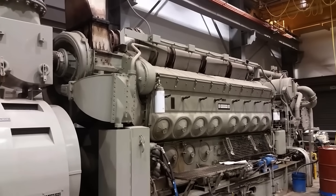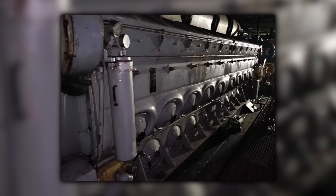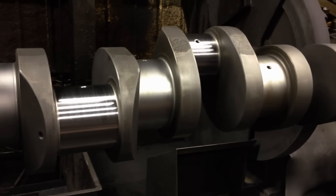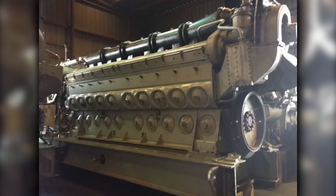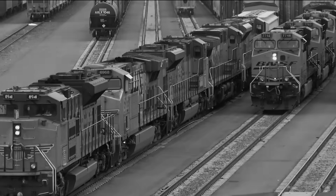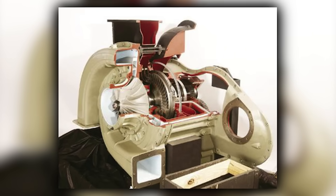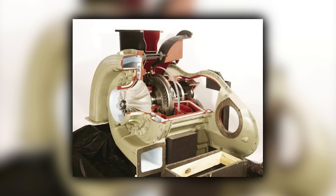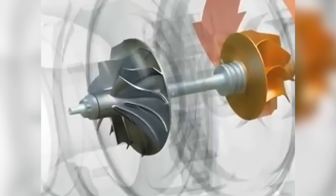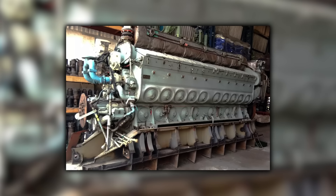The crankcase became another weak point. The 2645 shared much of its architecture with the 16-645, but the longer block introduced stresses and vibrations that weren't present in the shorter engines. Railroad maintenance crews reported crankcase cracks, particularly around the main bearing caps, that required welding repairs or complete engine replacement. Oil leaks became chronic problems as the flexing crankcase distorted gasket surfaces and loosened bolted joints. What should have been routine 92-day inspections became major overhauls, and locomotives that were supposed to increase fleet availability were spending noticeably more time in the shop than comparable SD40s.